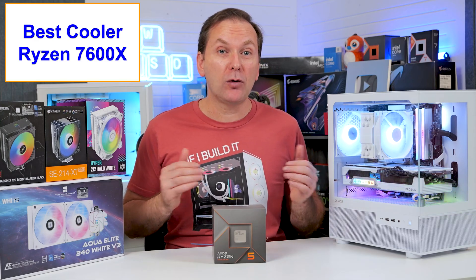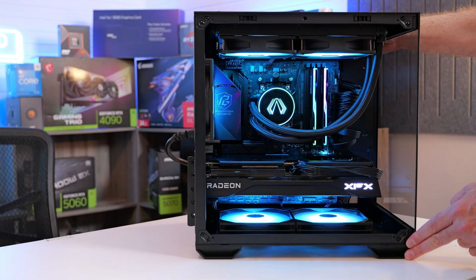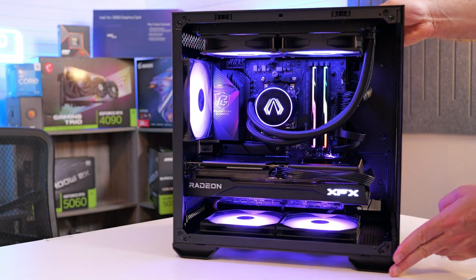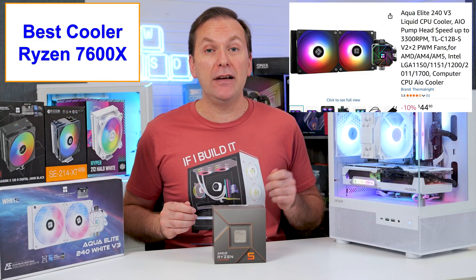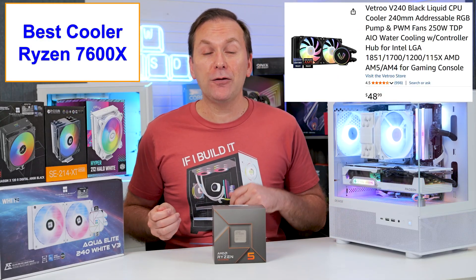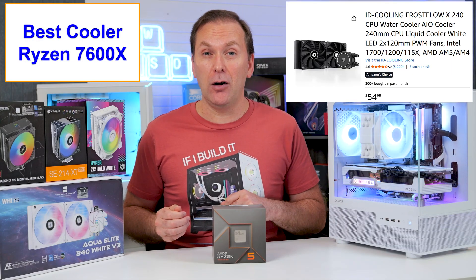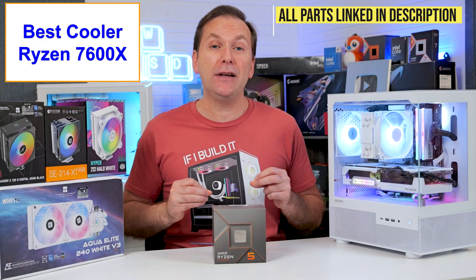If you want to go with a liquid AIO instead, I'd recommend a 240mm budget one. There are now plenty available for as little as $45, like the Thermaltake Aqua Elite V3 or V4 for ~$45, the Vetroo V240 for $60, or the IDCooling Frostflow for $50. I'll leave links to these coolers and other suggestions in the video description.